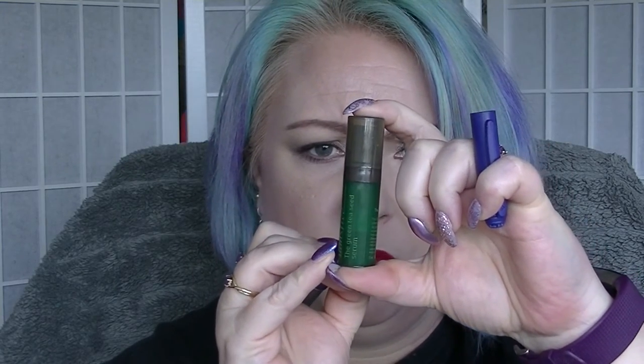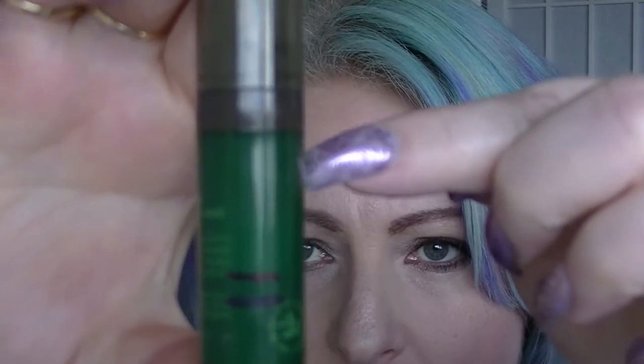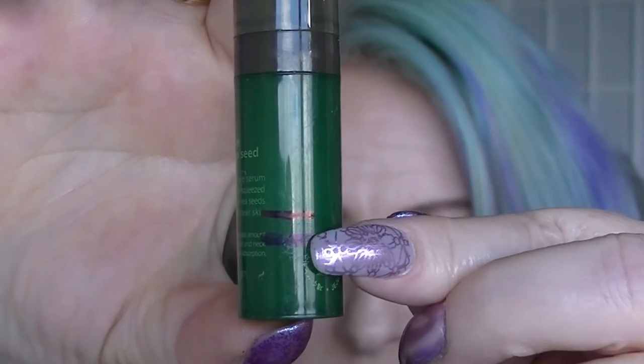The Innisfree Green Tea Serum - I probably would have had more movement on it if I remembered to use it more often. But it has made a teeny tiny little bit of movement. It isn't actually all the way to the top here, there's actually a bit of a gap. But we were there and now we're there, so we've made a little bit of progress on that one.